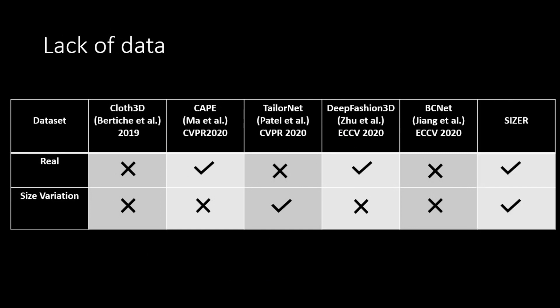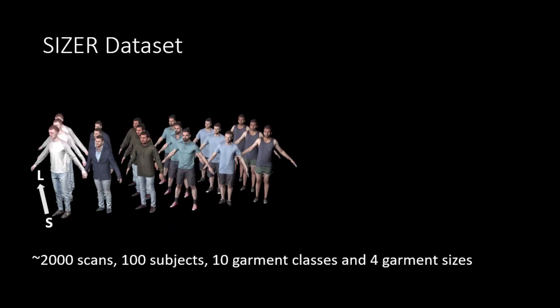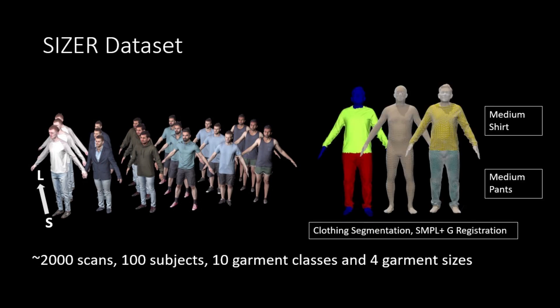We introduce the Sizer dataset, which is a clothing size variation dataset. It contains approximately 2000 scans which include 100 different subjects, 10 garment classes, and 4 garment sizes. The dataset includes clothing segmentations, SMPL plus G registration, and garment labels.